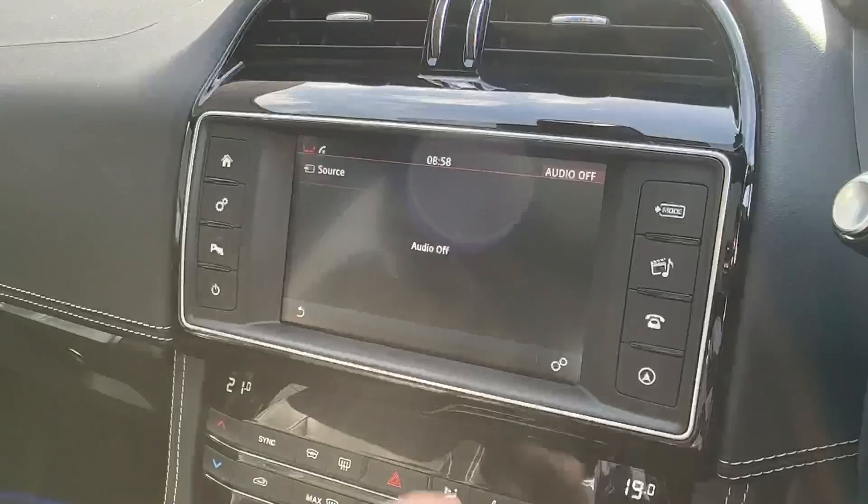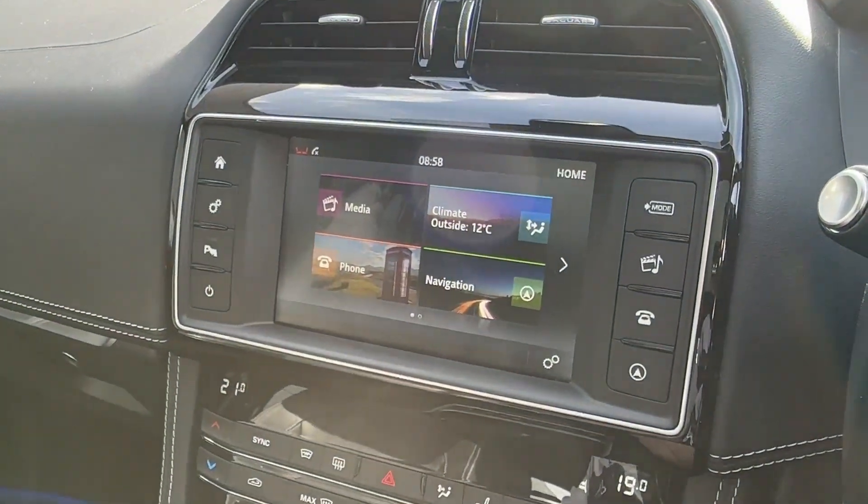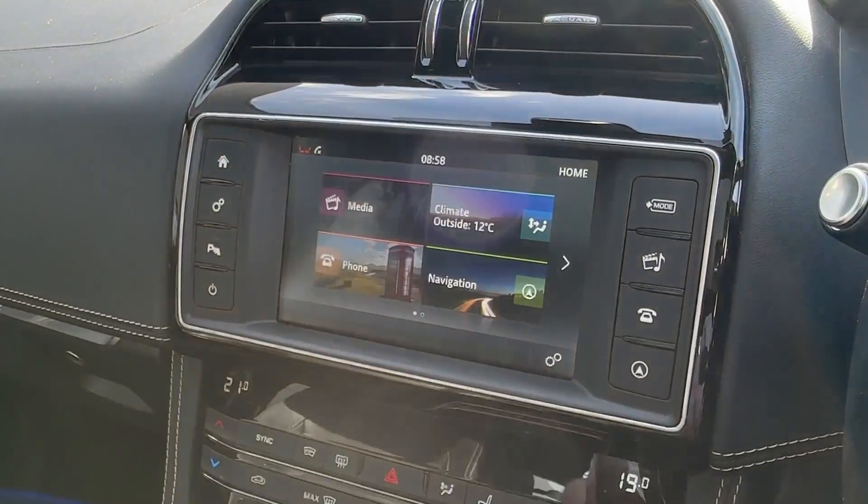The 8-inch touchscreen navigation system is a joy to use and features AM, FM, and DAB radio, whilst pairing your phone via Bluetooth will allow you to stay in touch with family and friends.